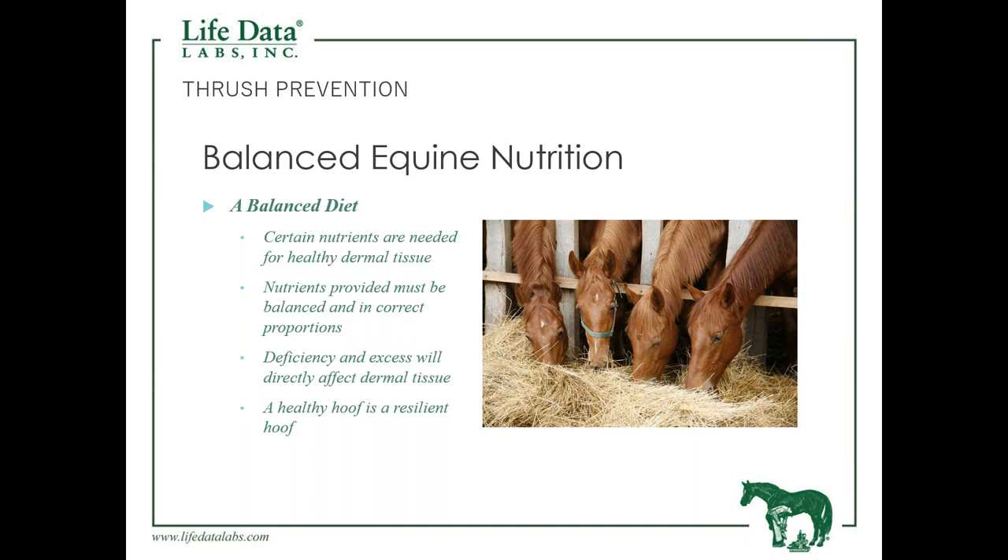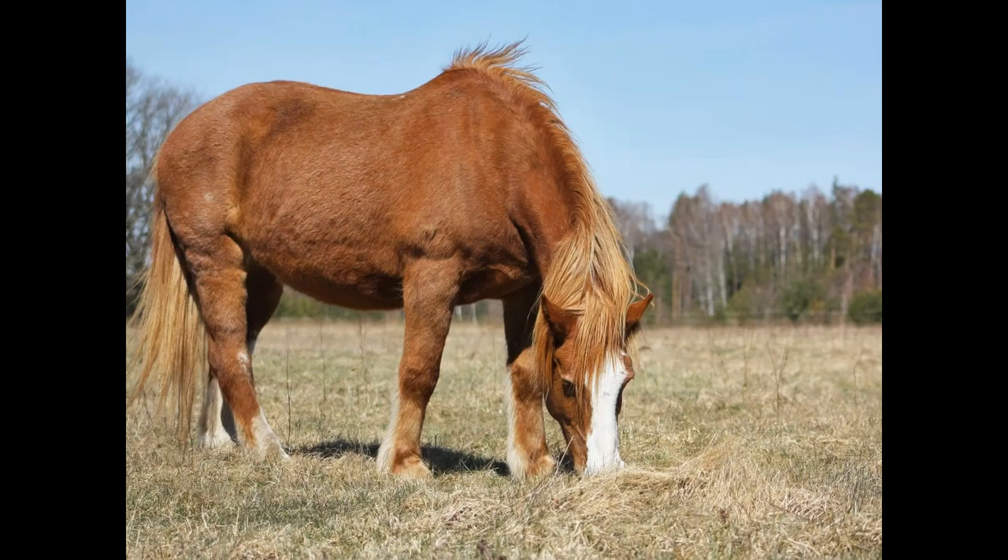A deficiency will create a problem, and an excess will create a problem as well. A balanced diet should include a balance of protein, energy, minerals, vitamins, and amino acids. Looking at this overweight horse, we can see there is too much energy or calories in the diet. Just like overweight humans, this takes a toll on the horse — leading to metabolic problems, joint issues, and eventually affecting the foot as well.